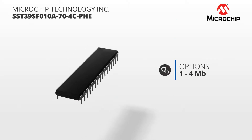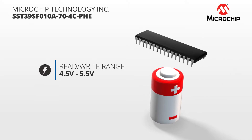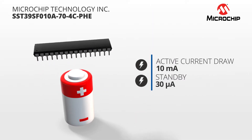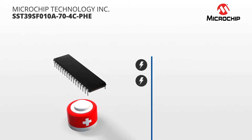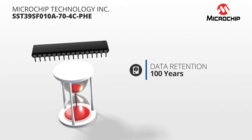With 1 to 4 megabit options, these memory chips operate at a standard 4.5 to 5.5 volt read-write range and use only 10 milliamps while active and 30 microamps in standby. They have an endurance of 100,000 cycles and data retention of over 100 years.